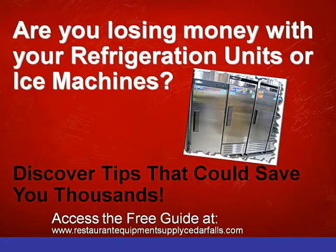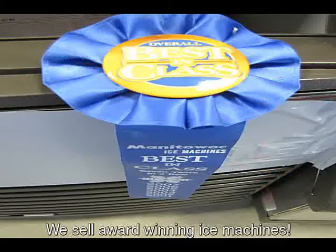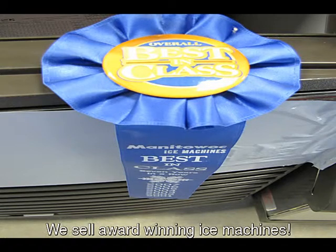Discover tips today that could save you thousands now or over time. It may seem as though there aren't problems now, or maybe there are. Either way, knowledge of what to look for and preventative maintenance can save you thousands now or in the future. Fill in the information on the right side of this page to get your free 5 must-know tips that could save you thousands on your refrigeration equipment and ice machines.